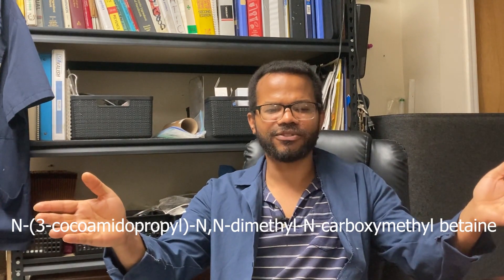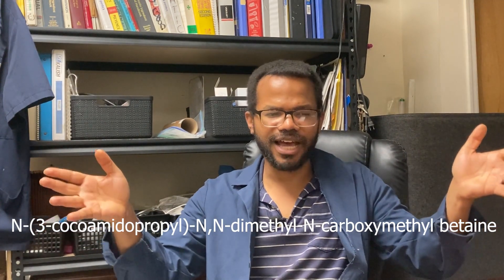Cocamidopropyl Betaine, or simply Cocobetaine as I'll probably be referring to it for the rest of this video, is a surfactant — but more importantly, it is an amphoteric surfactant. We'll get into what amphoteric means when we cover its uses. Cocobetaine usually comes in two concentrations when buying it industrially: either a 25% concentration or a 35% concentration, which is why it's listed as CAPB 25 or CAPB 35. Whether one is better depends on the formulation and how you're using it.